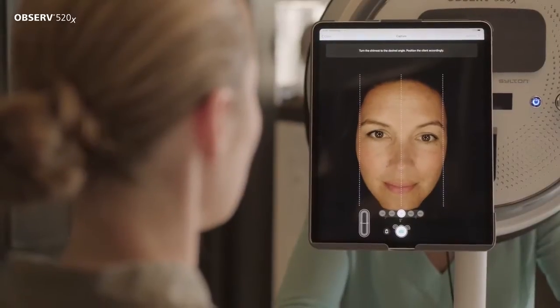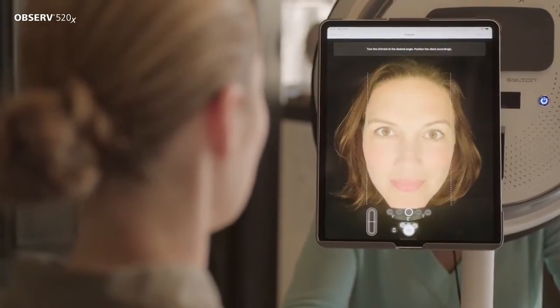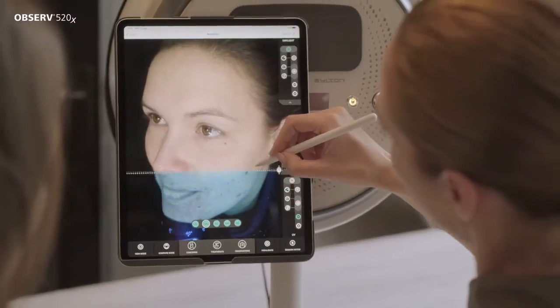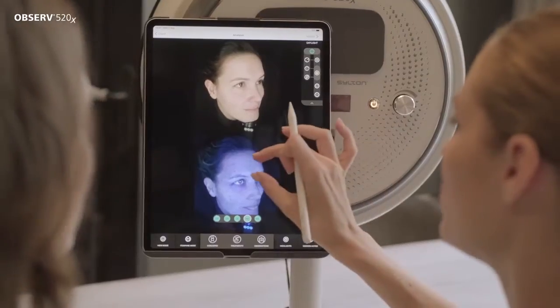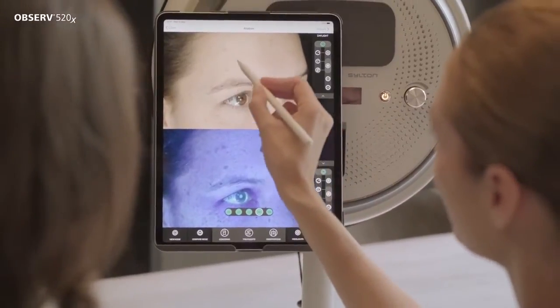In just eight seconds, you make eight photos that show even the tiniest details and most delicate treatment effects in high-resolution images, making it easy to visualise and support your consultation and to convince your client with visual evidence. Reward your client's investments with enlightening before and after photos that can be compared in six different ways. Increase motivation and commitment to your treatment plans and home care regimen.